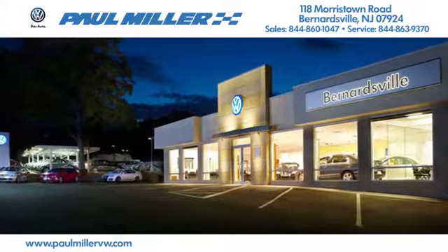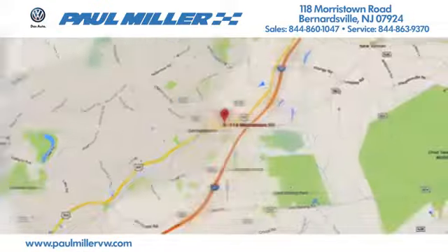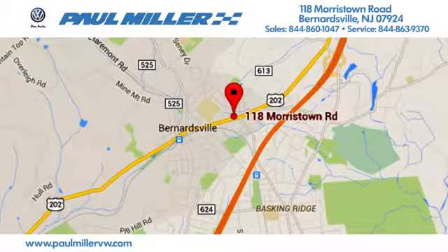Paul Miller Volkswagen of Bernardsville. Call, click, or stop in today. We're located at 118 Morristown Road in Bernardsville, New Jersey.